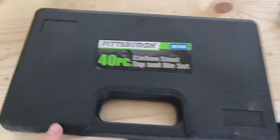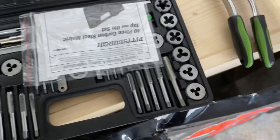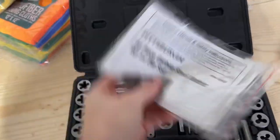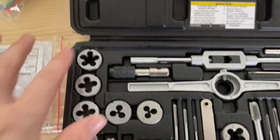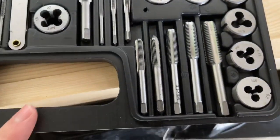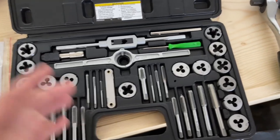This Pittsburgh metric tap and die set is a 40-piece set. The reason I have this is because I stripped a nut out on my drum — the rear axle nut — so I had to go buy a tap and die set because I couldn't order my nuts and bolts in time. It works perfect for a cheap set, I think it was about $16. You get all the way up to M12 x 1.75 and all that — it's a good little set if you're not doing hardcore work or maybe a one-time use.